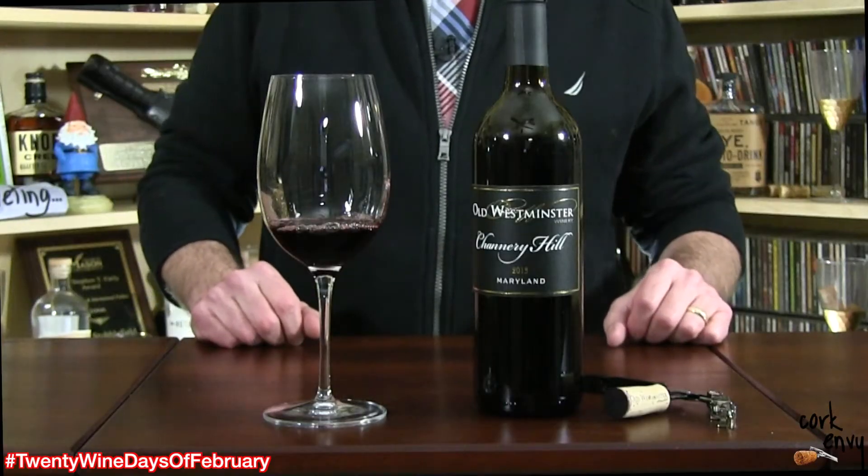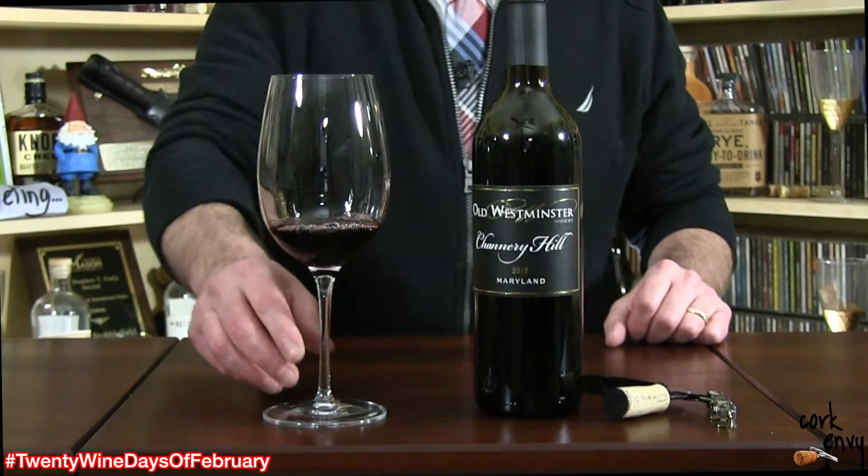Now the wine today. This came to me from a partner, Gen from Wine Antics, and I'm like 99.99% sure that's where this bottle came from. Today we're talking about the 2013 Old Westminster Channery Hill Red Blend. This is 85% Merlot and 15% Cabernet Sauvignon.